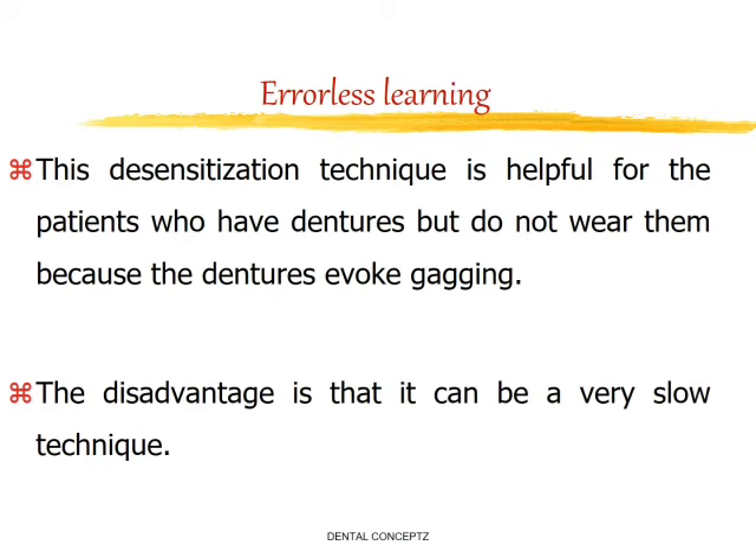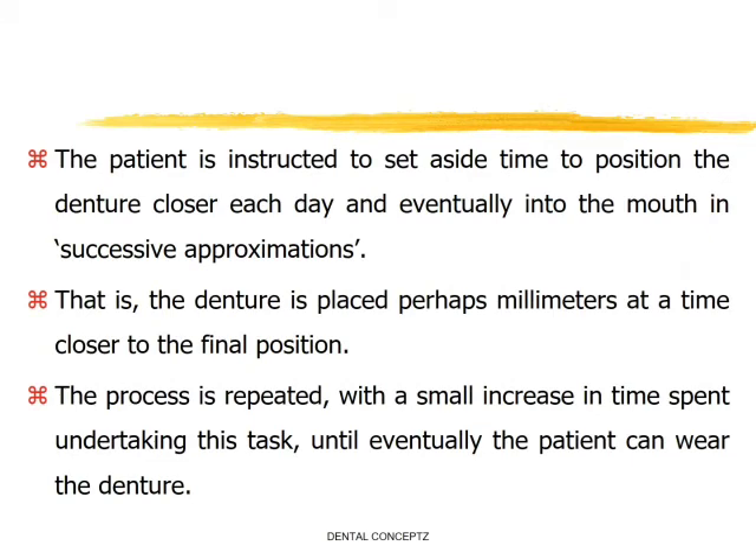Next is errorless learning. This desensitization technique is helpful for patients who have dentures but do not wear them because the dentures evoke gagging. The disadvantage is that it can be a very slow technique. The patient is instructed to set aside time to position the denture closer each day and eventually into the mouth in successive approximations — that is, the denture is placed perhaps millimeters at a time closer to the final position, with a small increase in time spent on this task until the patient can wear the denture.